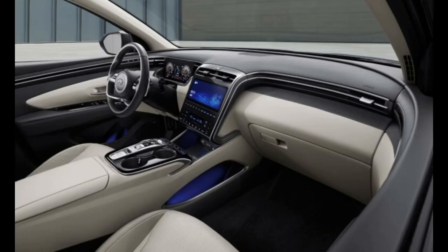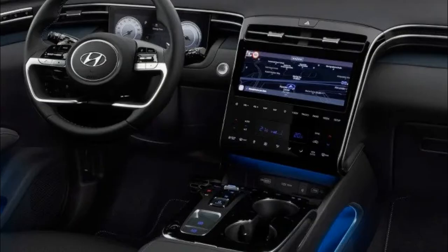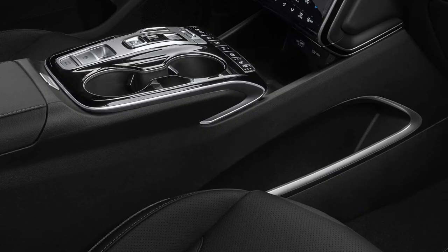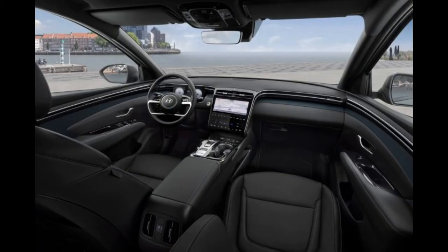The interior got a whole new look. The instrument panel is equipped with a 10.25-inch display, which descends to the central tunnel. The new Tucson is the first car in the segment to receive a new central airbag, which is installed between the front seats. Its function is to prevent contact between the driver and front passenger in the event of a collision, and to reduce the possibility of injury.